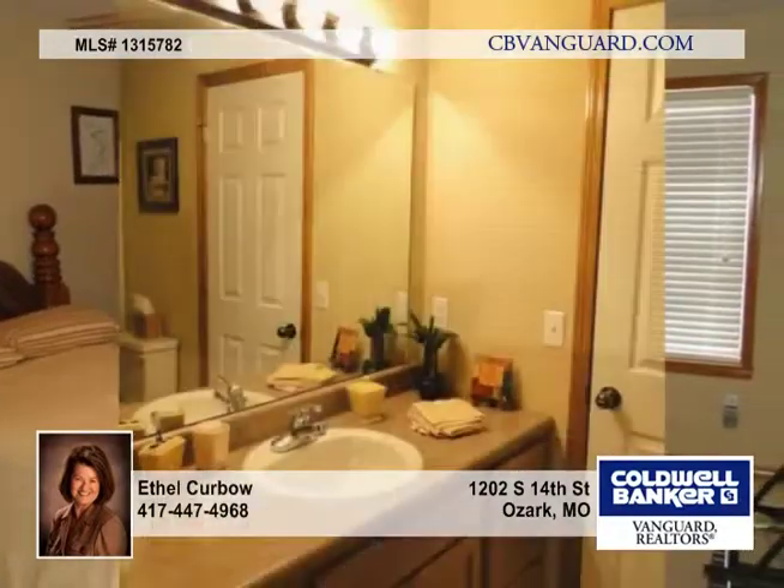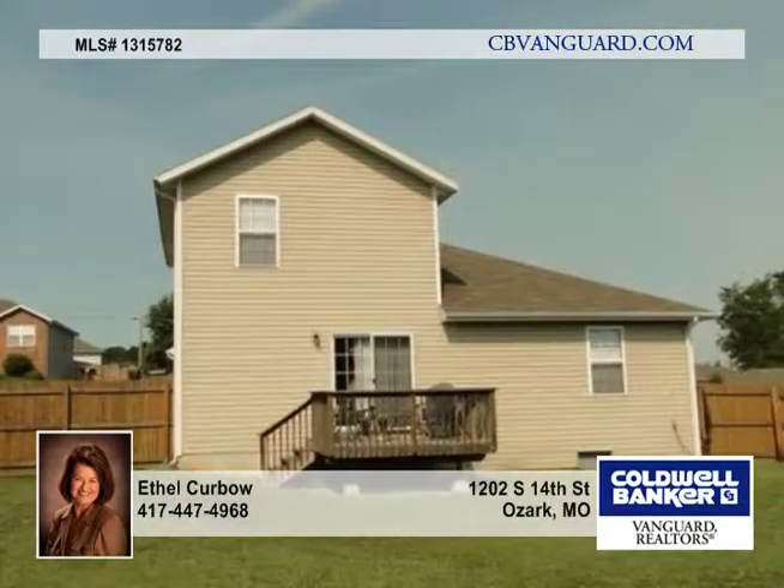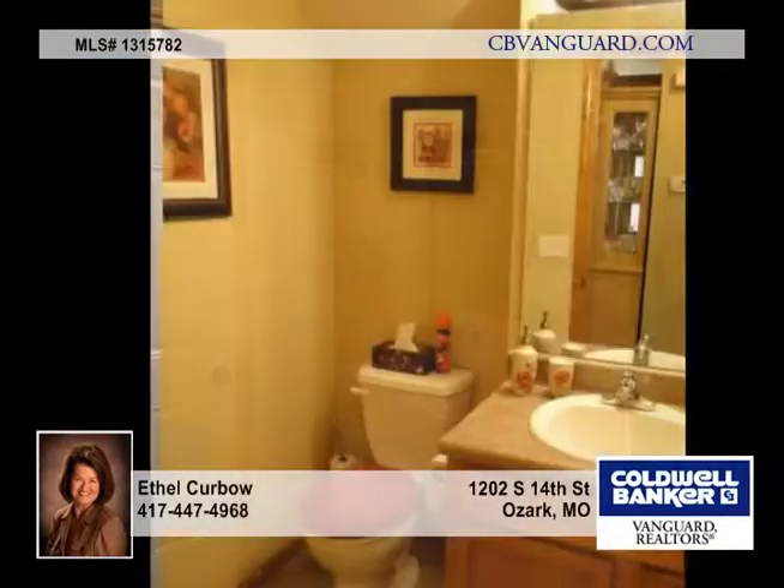The master bedroom suite is on the main level plus a half bath. Upstairs are two more bedrooms and one bath. All bedrooms have walk-in closets. The home is on a corner lot with a privacy fence backyard and deck.